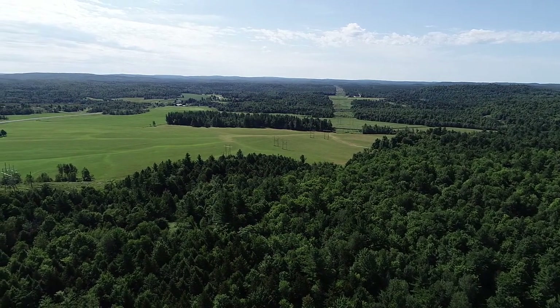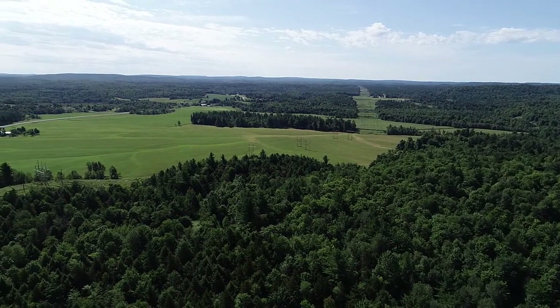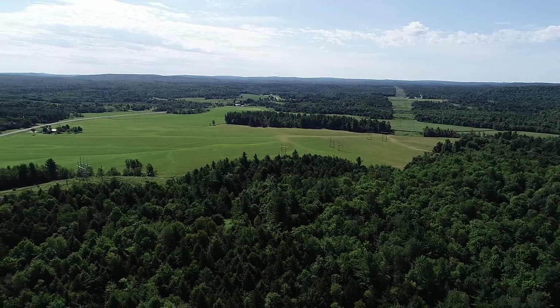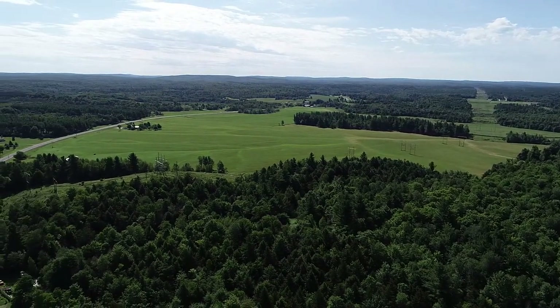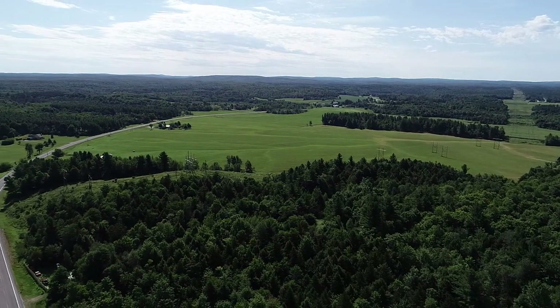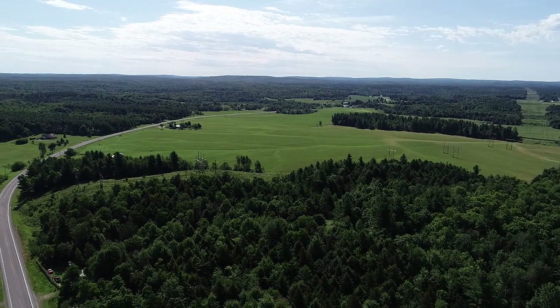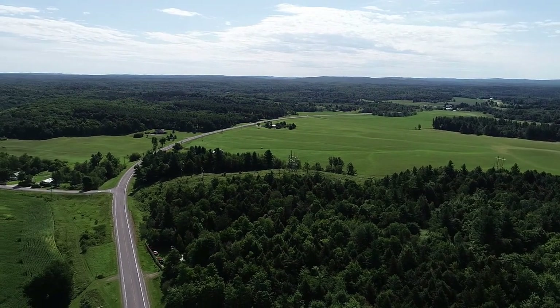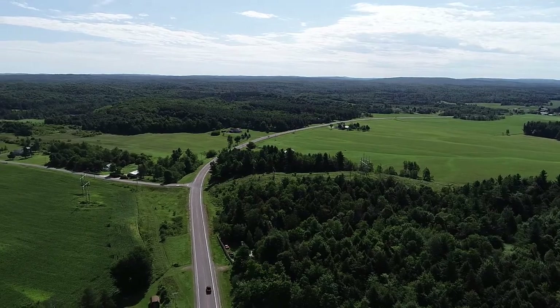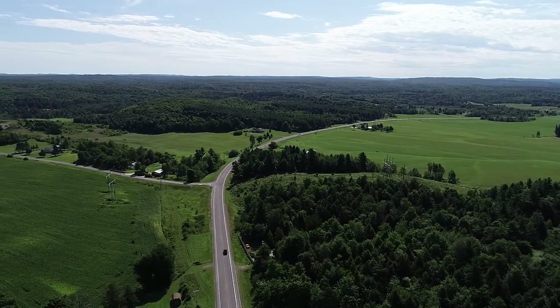The Adirondack region was once flat and was covered by the same sedimentary layers that now surround it. However, in relatively recent geologic time, the Adirondack region was uplifted, forming a dome. During uplift, erosion removed the sedimentary layers from the region. This erosion eventually created a window through the sedimentary rocks that permits us to see the much older basement rocks beneath.